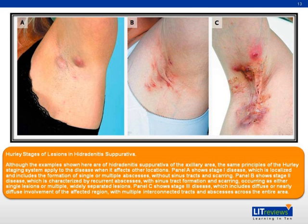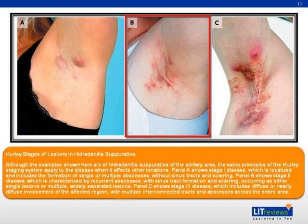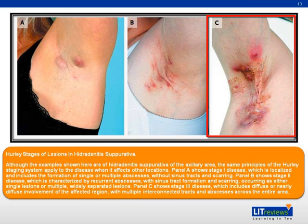Hurley's clinical staging system grades the severity of HS and can be used to guide management. Stage 1: abscess formation without sinus tracts or scarring — these patients can be managed with drug therapy. Stage 2: recurrent abscesses with tract formation or scarring — drug therapy can be tried, and troublesome lesions that fail to respond can then be excised. Stage 3: diffuse involvement or multiple interconnected tracts and abscesses — these patients are unlikely to benefit from drug therapy alone and would likely also need wide surgical excision. Most patients — 75% — will present at stage 1, 24% at stage 2, and only 1% at stage 3. Intervention when the disease is at stage 1 is more likely to result in cure.